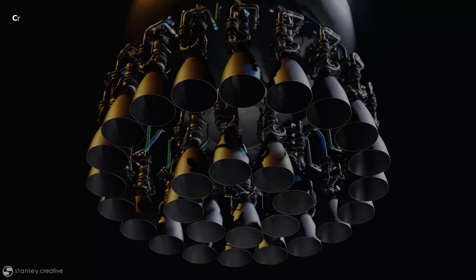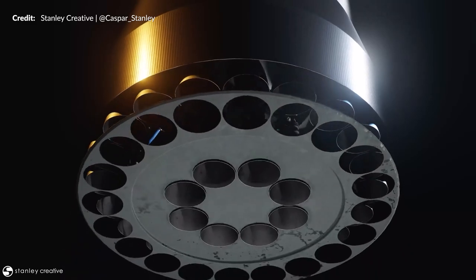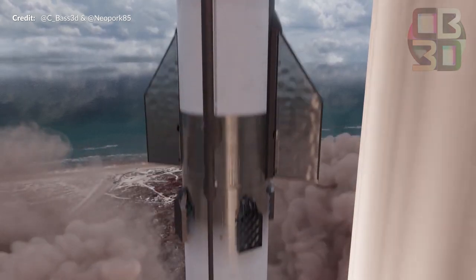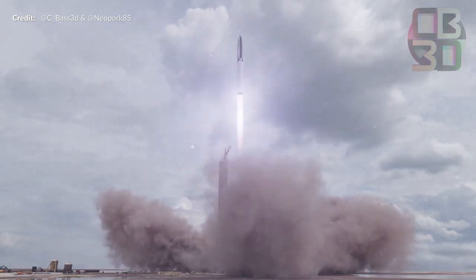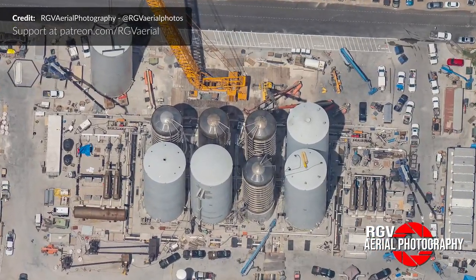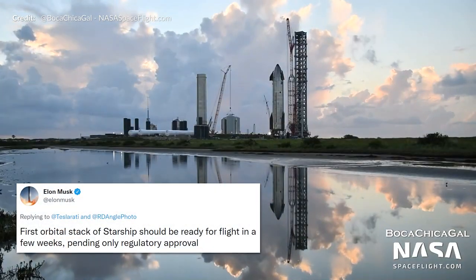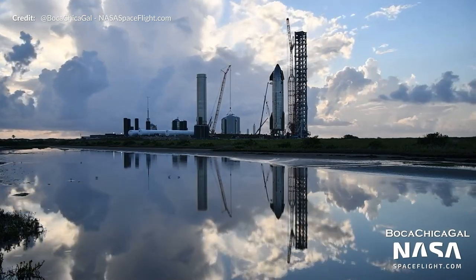What still seems to be missing are the covers for the engine plumbing, so far without any indicators on when we'll see those. The bigger question on everyone's mind is when this is going to launch — that question remains a little elusive. The key indicators really come down to the initial pressure tests and static fires for both Booster 4 and Ship 20, the completion of ground support equipment especially the GSE tanks and tower propellant systems, and of course approvals from the FAA.